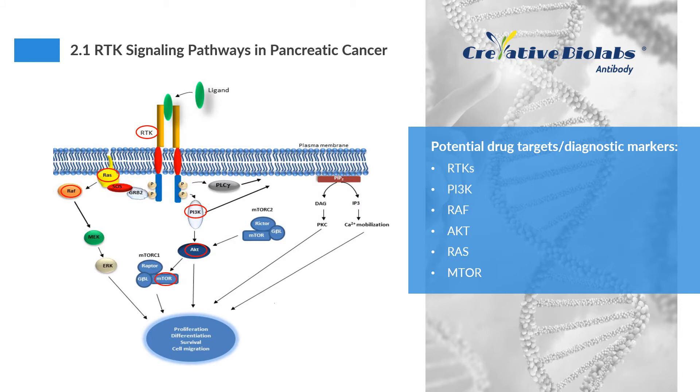KRAS is a small GTPase that acts to induce downstream signaling through receptor tyrosine kinases such as EGFR. KRAS oncogene mutation and its activation of the extracellular signal-regulated kinase pathway and PI3K, activated by KRAS and other growth-stimulating receptors, promotes tumor cell growth and causes cells to continue into the next phase of the growth cycle. KRAS can also actively turn on the cell reprogramming process, thereby inducing the transformation of acinar cells into malignant clonal cells. Potential drug targets and diagnostic biomarkers in this pathway include RTKs, MEK, RAF, AKT, RAS, and mTOR, and Creative Biolabs provides high-quality antibodies to these targets.